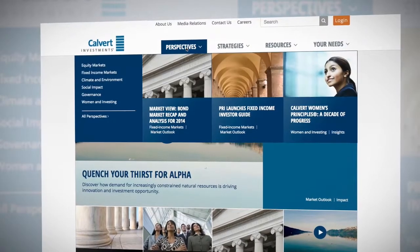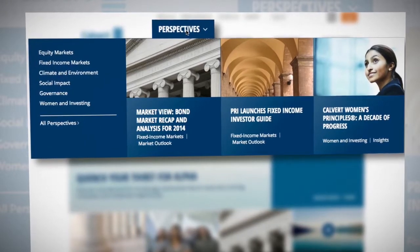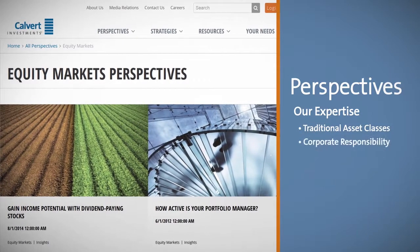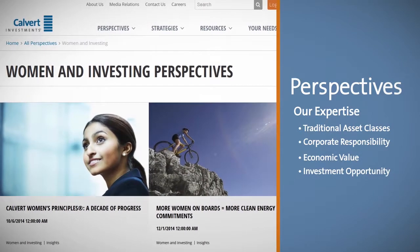The new Perspectives area is where you'll find our latest insights and commentary to help you achieve long-term financial goals and societal impact. Our expertise spans traditional asset classes and goes deep into the link between corporate responsibility, economic value, and investment opportunity.